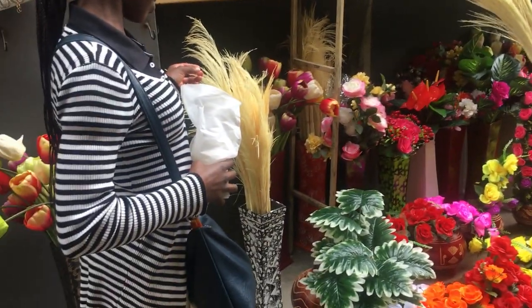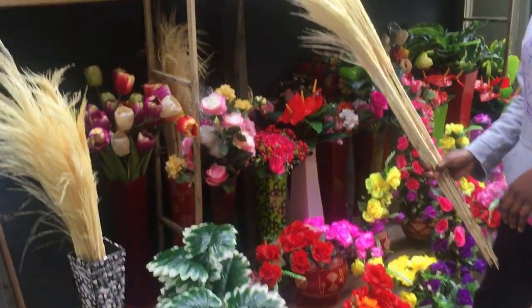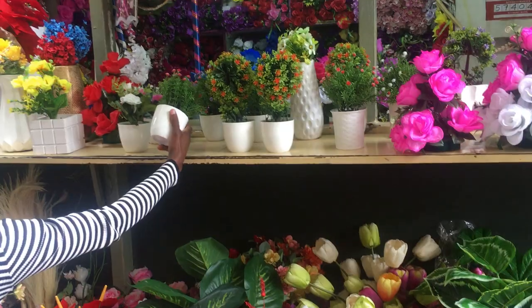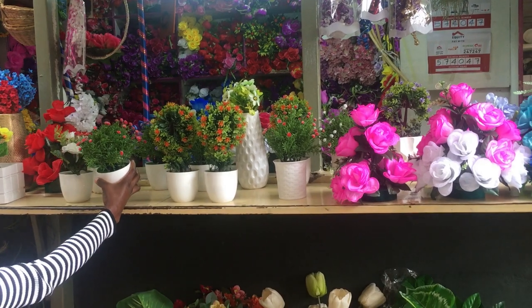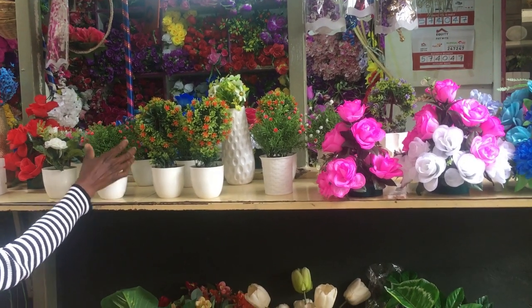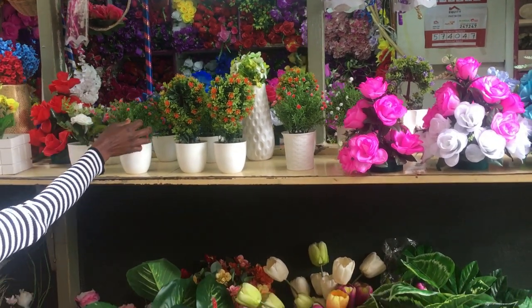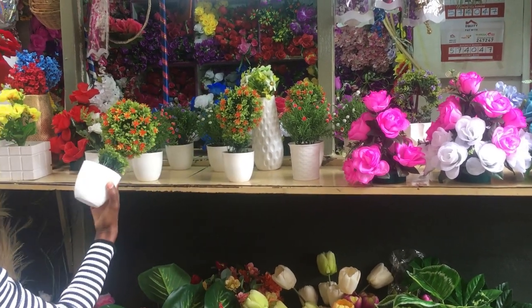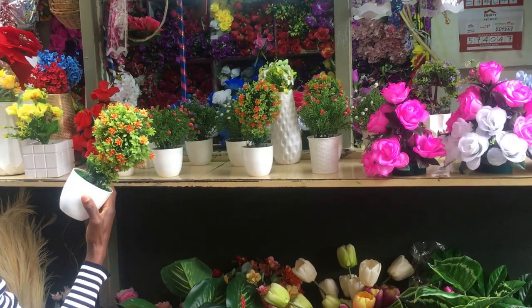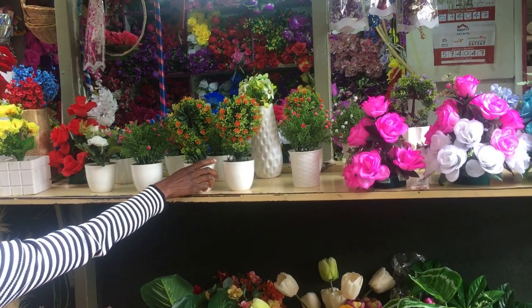So here we were just checking out the pampas grass, and of course went ahead to just check out the rest of the flowers. I liked the vases especially the white one, that's why we kept checking it out.